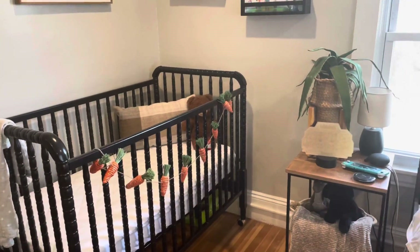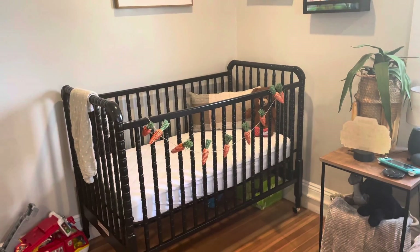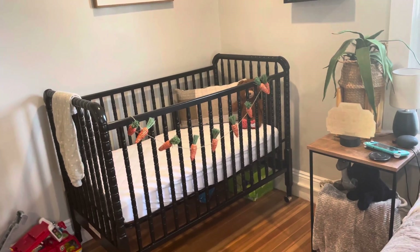The crib is all set now as well. This is the garland I was telling you guys about - I always like to put a fun little garland on his crib. I've done it for years. That's pretty much it! I hope you guys enjoyed watching along. Don't forget to like and subscribe - I probably need to go take a nap. See you guys next time, bye!